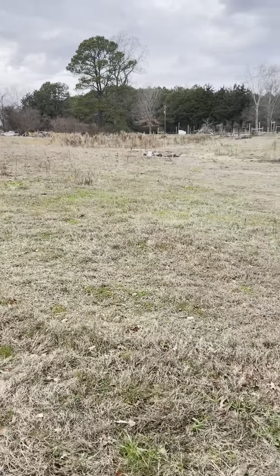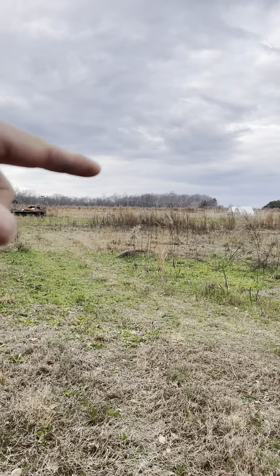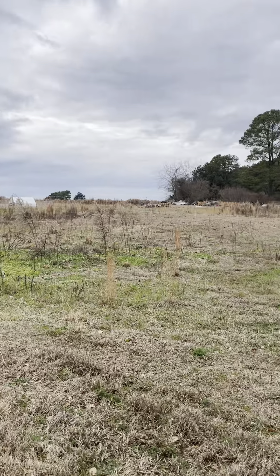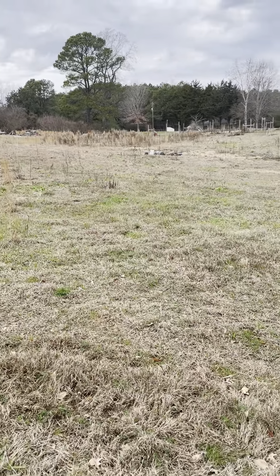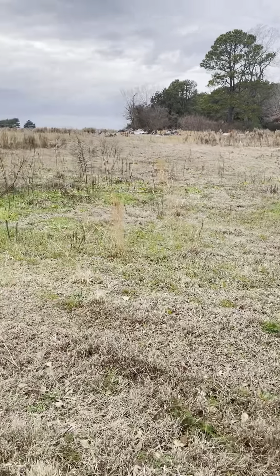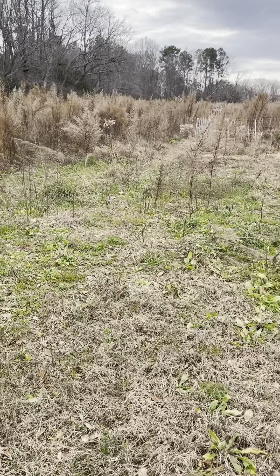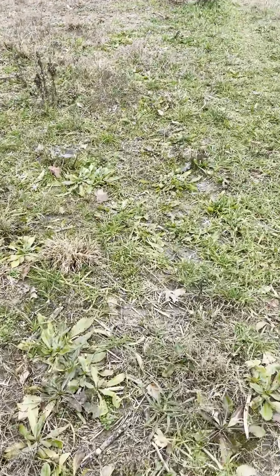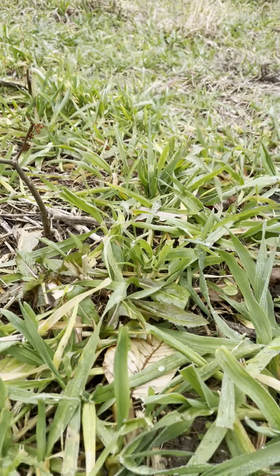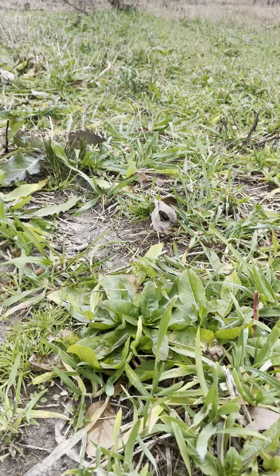So this area, we grazed through this summer, all the way up until that back point. We came through it two times and we've seeded behind them. We're rotationally grazing with a Premier 1 electric net, and we have been grazing it again recently. So a lot of this stuff has been eaten down, as well as the deer pressure — we are getting a lot of deer pressure now. But still a pretty good stand; a lot of this stuff I think will really take off in the spring.